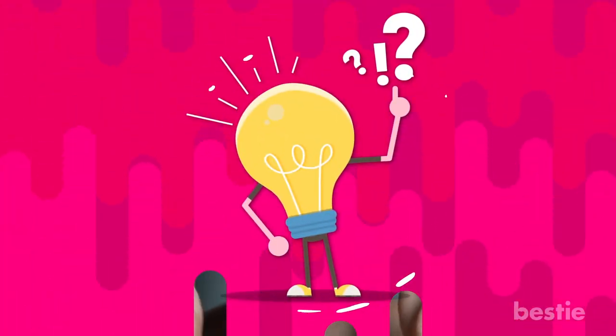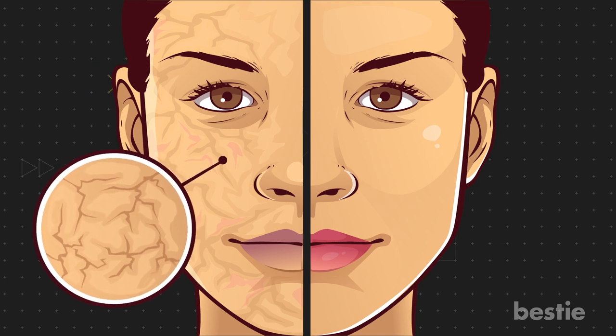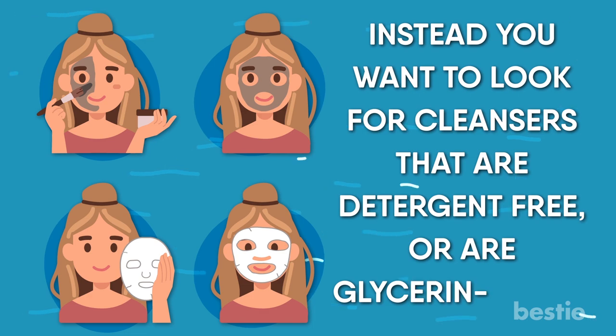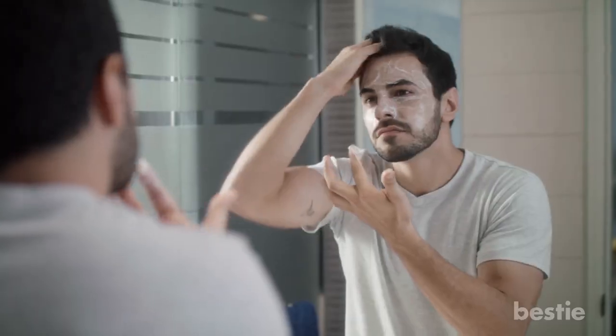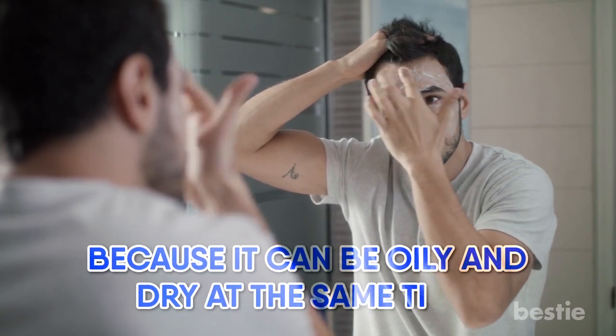Here are a few tips when it comes to washing your face. If you battle with dry or overly sensitive skin, try to stay away from anything that will strip your skin of its natural oils, like baking soda. Instead, you want to look for cleansers that are detergent-free or are glycerin-based. For those with acne-prone skin, some folks do say that using baking soda spot treatments work wonders. However, we don't recommend it. Your skin is going to be harder to treat because it can be oily and dry at the same time.